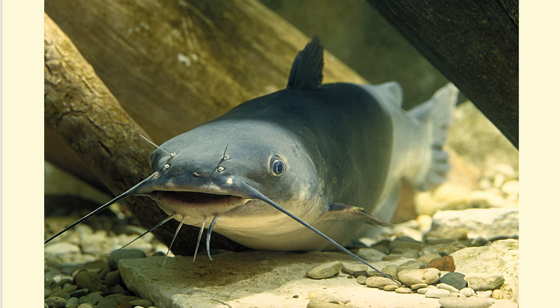They depend on barbels or whiskers with many taste buds, and they have a good sense of smell to guide them to food even in dark muddy waters. In fact, catfish don't really have scales. They have chemoreceptors all over their skin so they can taste food even before taking it into their mouths.